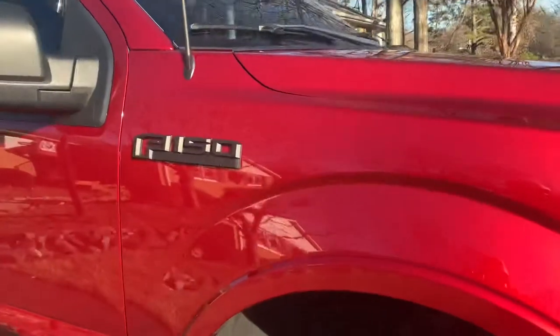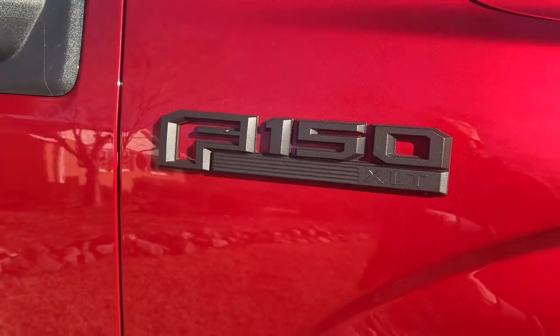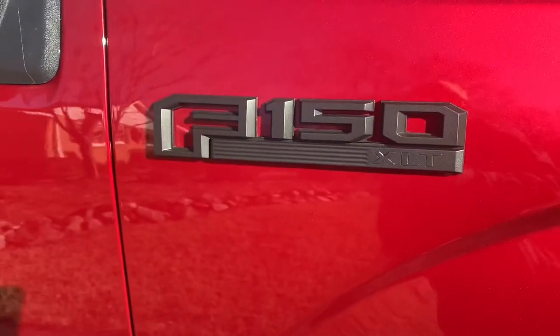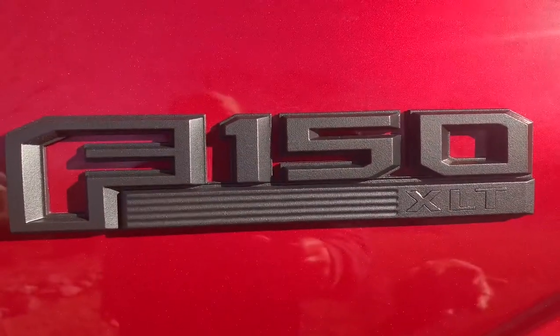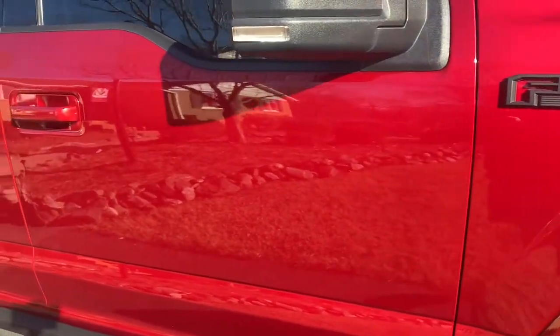Let me give you guys a look at the PlastiDip badges and emblems. There's a bug on there — that figures. Turned out really well though. No overspray, everything looks good on those. Check out my video on those — I did that yesterday.